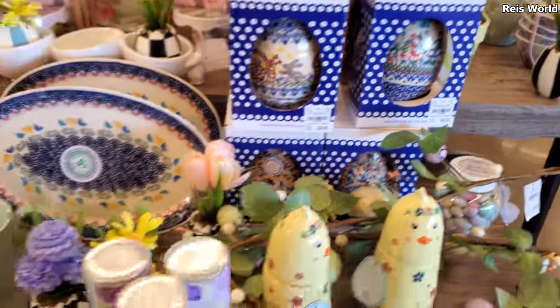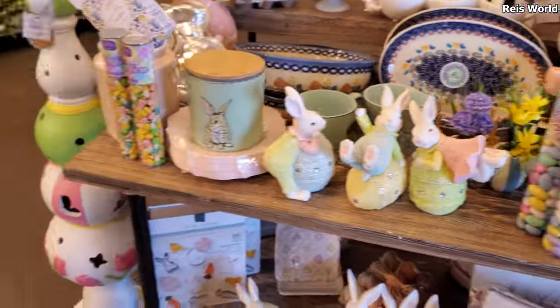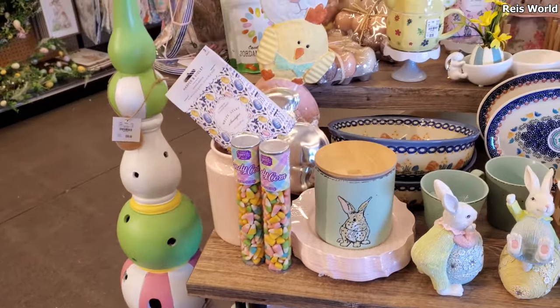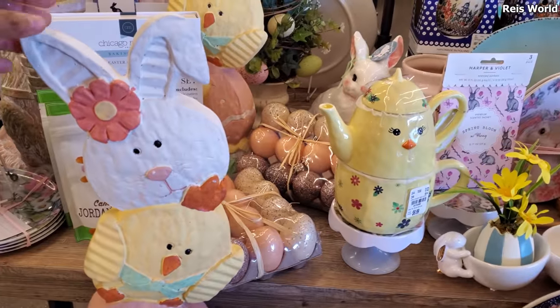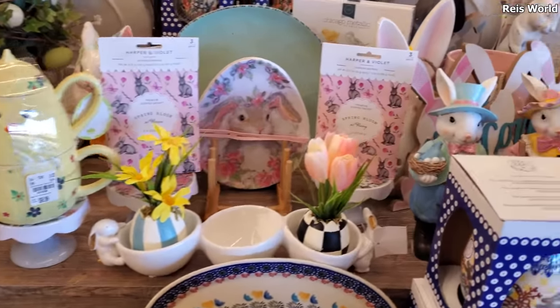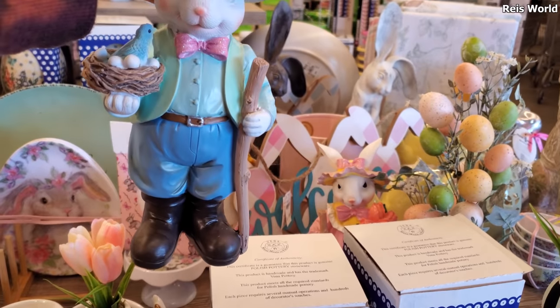Those are cute — more chicks. They have tons of candy. And this right here is $100. And they have this stand — let me see if I can bring out this bunny with a top hat here. He is $13.